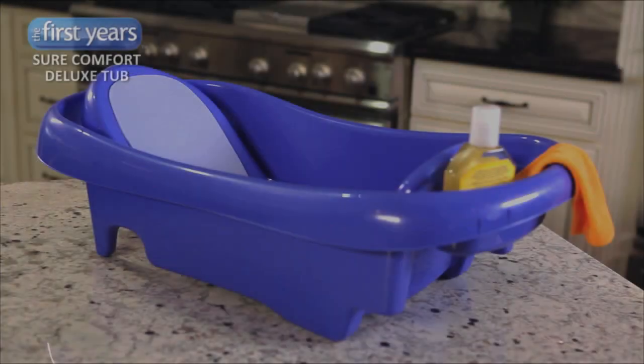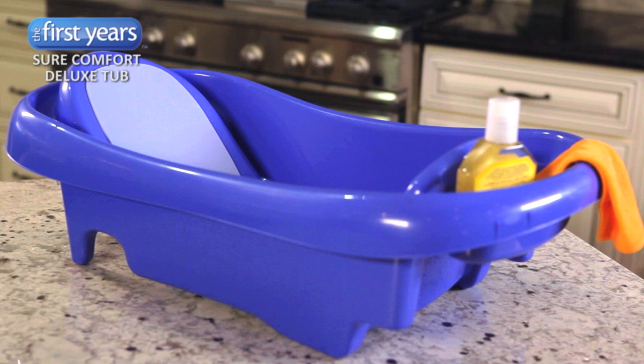This is the SureComfort Deluxe Tub from the First Years, a great tub for both newborns and toddlers. The tub has three different positions to meet your growing baby's needs.